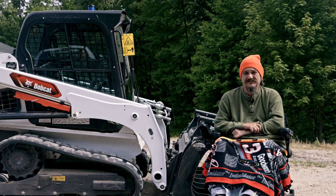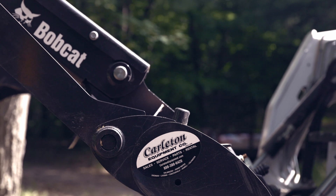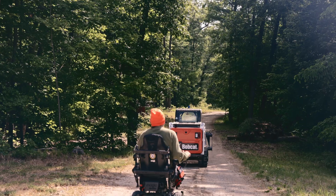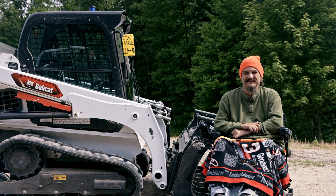Honestly, I think they're the only company that took me seriously when I came to them and asked about a remote control bobcat or skid steer. Through research online, there's a gentleman up in Canada that has a remote control bobcat also, and that kind of tickled my fancy.